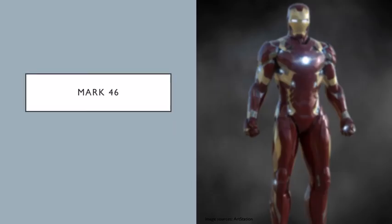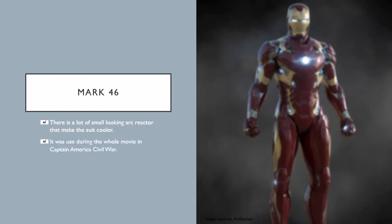Number 3: the Mark 46. This suit is one of my favorite suits because there are a lot of small-looking arc reactors that make the suit cooler. It's really cool in terms of how an Iron Man suit looks. It was used during the whole movie in Captain America Civil War.